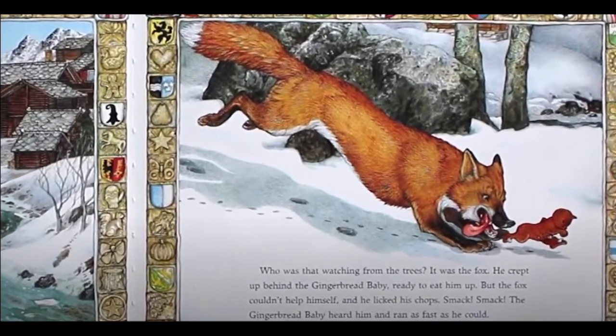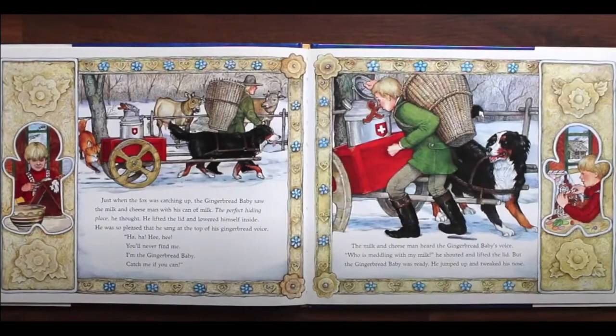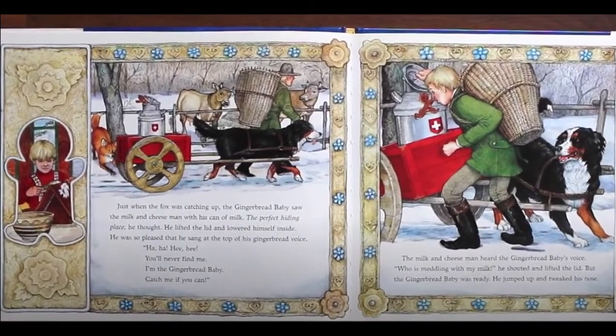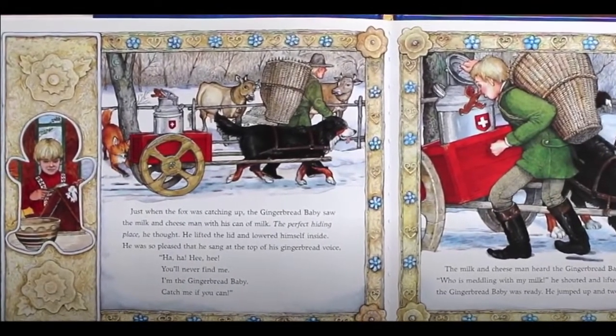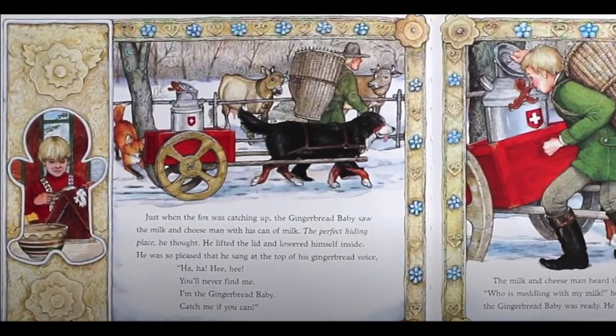Smack, smack! The gingerbread baby heard him and ran as fast as he could. Just when the fox was catching up, the gingerbread baby saw the milk and cheese man with his can of milk. The perfect hiding place, he thought. He lifted the lid and lowered himself inside. He was so pleased that he sang at the top of his gingerbread voice. Ha, ha, he, he! You'll never find me! I'm the gingerbread baby! Catch me if you can!